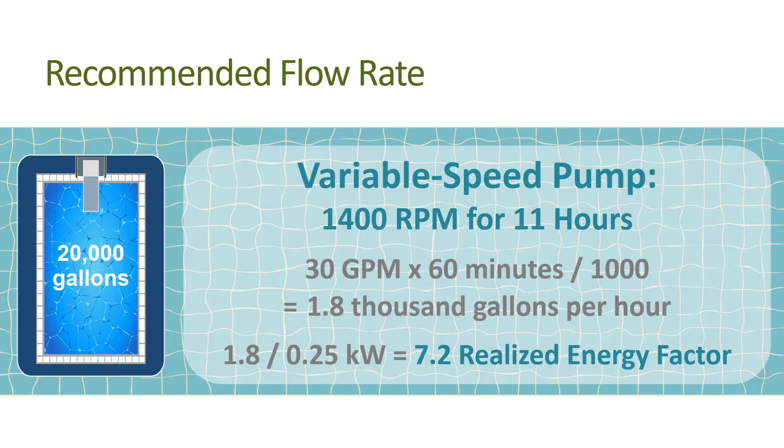Dividing 1.8 thousand gallons per hour by 0.25 kilowatts gives us a realized energy factor of 7.2 thousand gallons per kilowatt hour. That's a huge improvement from the original 1.8 thousand gallons per kilowatt hour — like going from a car that gets 12 miles per gallon to one that gets 48 miles per gallon. And because you have all day, there is no rush to get to your destination.